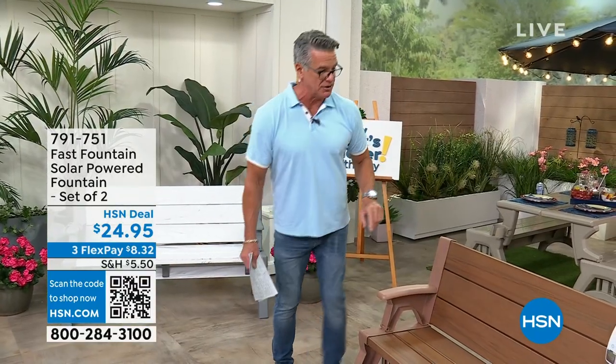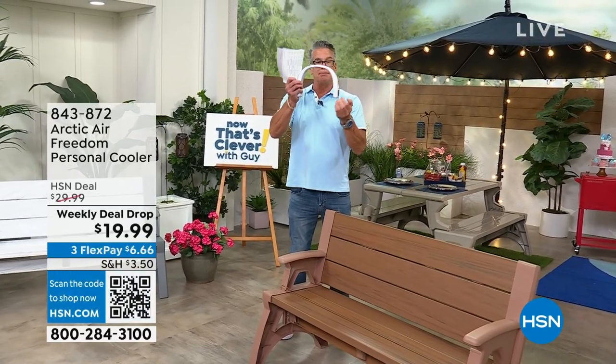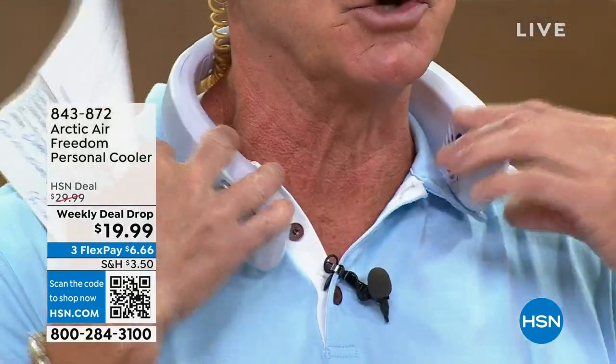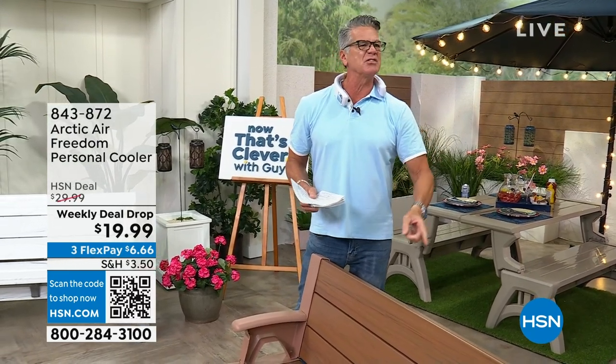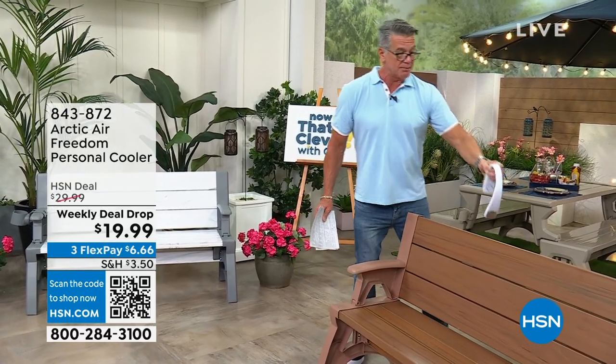I just got a handful back - and guess what, you're not getting one, you're getting two of these. Even if you want to put them in a bowl of water out on your porch just to hear the trickling fountain, $24.95. Also coming up in our show is the Arctic Air - it goes over your neck, battery powered, six hours, creates a cooling jet of air. It's rechargeable - the price is just $19.